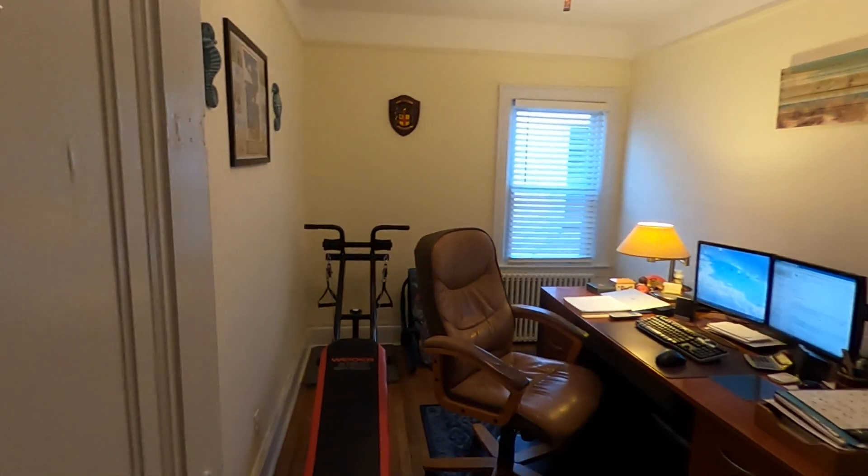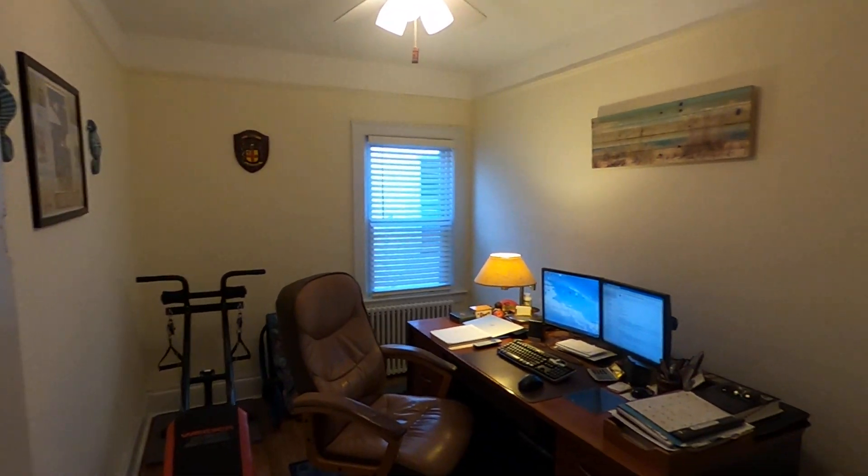First bedroom, used as an office right now. Closet space behind the door.